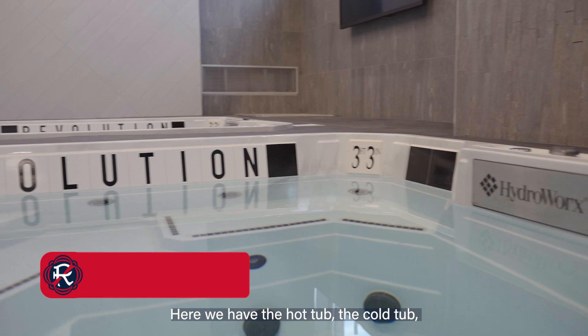This is the hydrotherapy room. Here we have the hot tub, the cold tub, and the underwater treadmill. I'll hit that later.